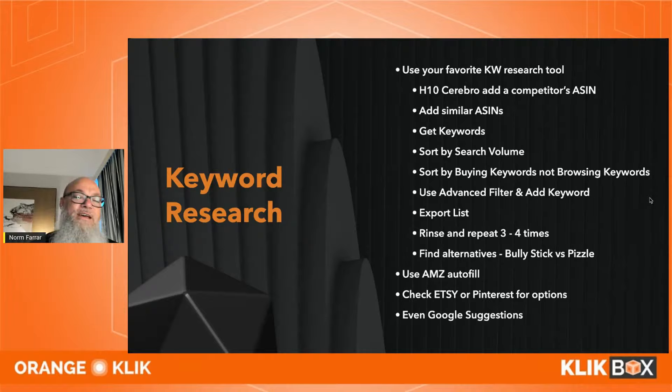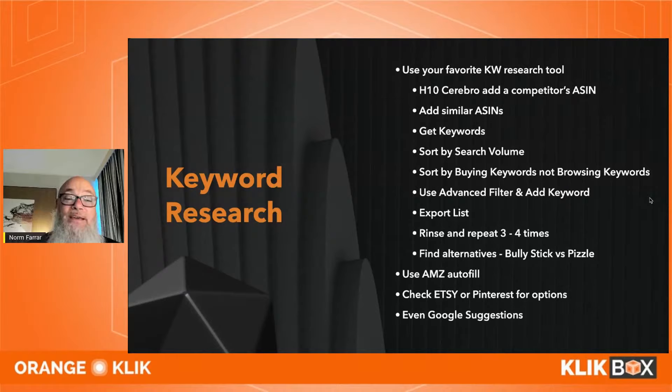Do this for two to four different keyword themes like natural, organic, or grass-fed. Filter those through your listing and PPC. Also find alternative keywords — the exact same product as a bully stick is called a 'pizzle,' which I had no idea about. Add that in — it's easy pickings. Also check Amazon autofill suggestions, Etsy, Pinterest, and Google suggestions.